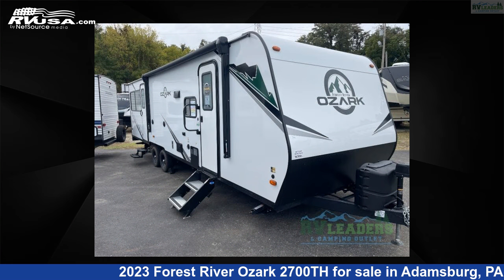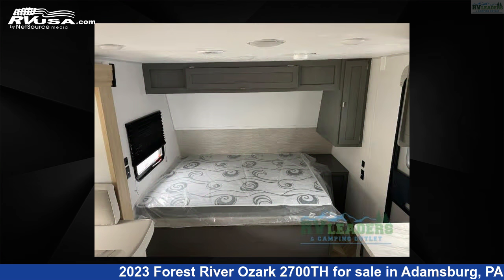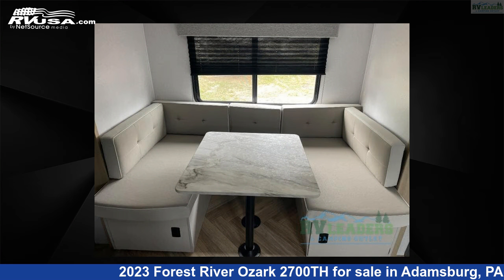The floor plan layout of this toy hauler features two entry/exit doors and a U-shaped dinette. For more information and pricing on this unit, and to see all units available for sale by RV Leaders, visit rvusa.com.